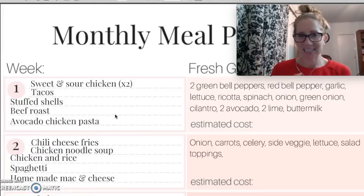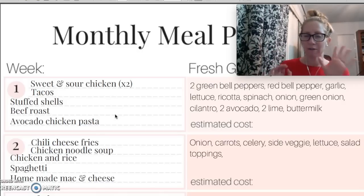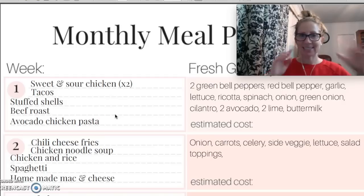Hey guys, Brittany here from Pennies Into Pearls. Today I am sharing with you guys my monthly meal plan for the month of December-ish. We're doing five weeks this month, so that's going to take us from the second week in December through the first week of January. If you are interested in seeing what our family eats on a $400 per month budget, this is where it is.